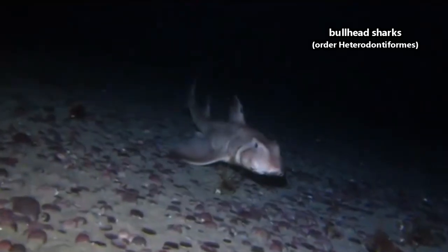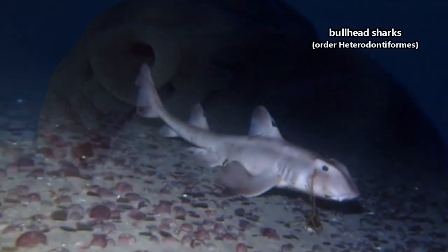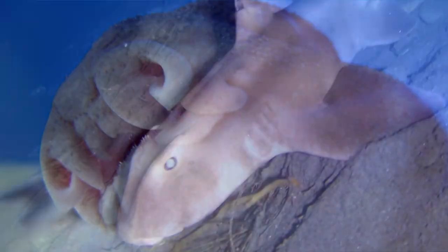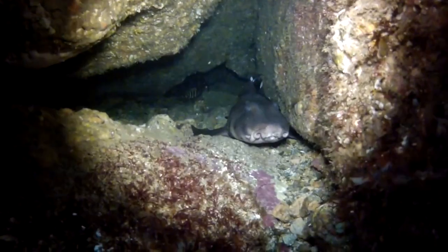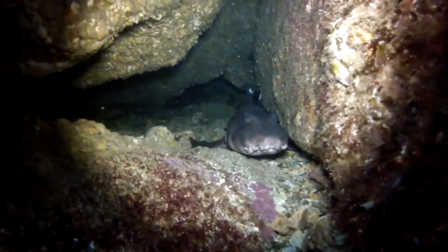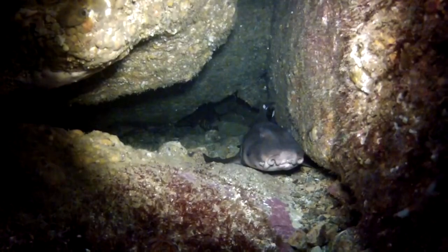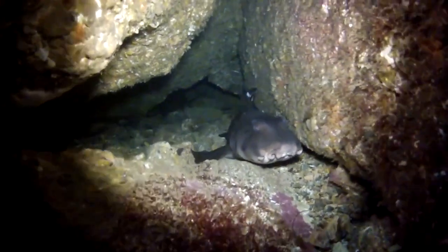Let's start off with arguably the cutest sharks: the bullheads. These adorable, somewhat pig-nosed fishes have prominent ridges above their eyes, which don't really do anything for upping their intimidation factor. There are fewer than a dozen bullhead shark species, but some of the more well-known ones include Port Jackson and horn sharks.